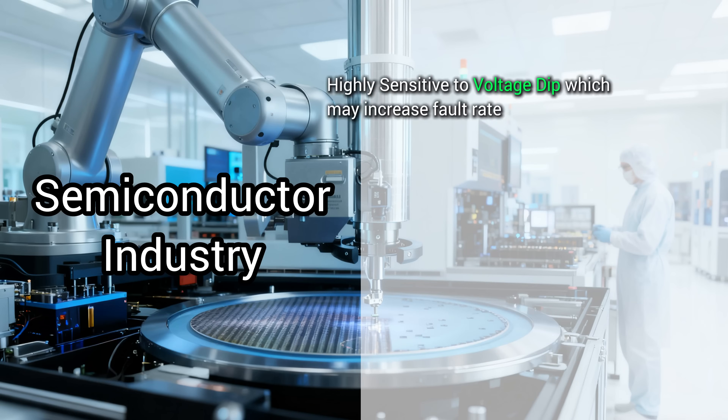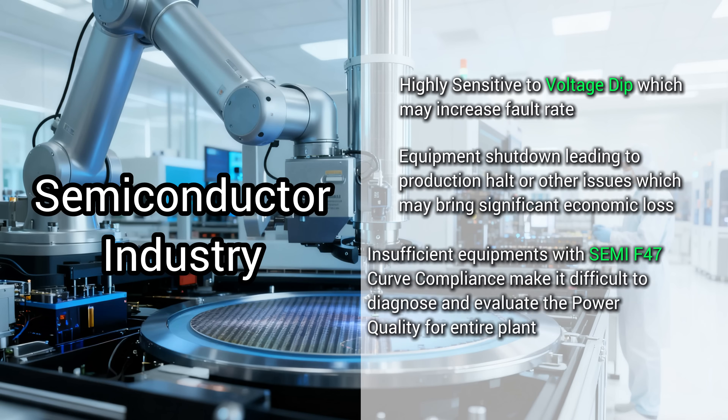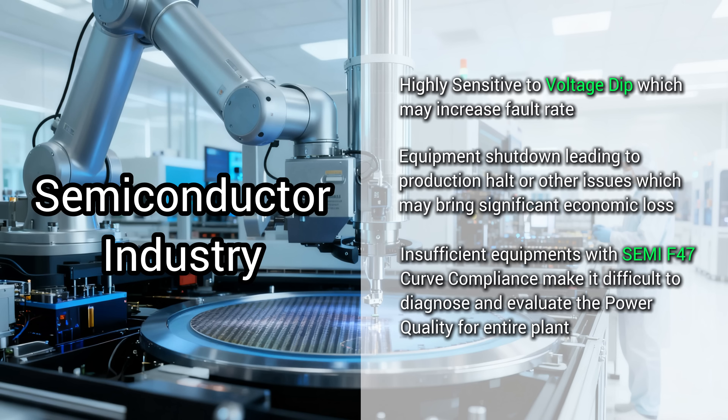Semiconductor — super sensitive. The tiniest voltage flicker can ruin a whole batch of microchips, costing a fortune. A lot of their gear isn't built to handle these dips, making power quality monitoring a must.